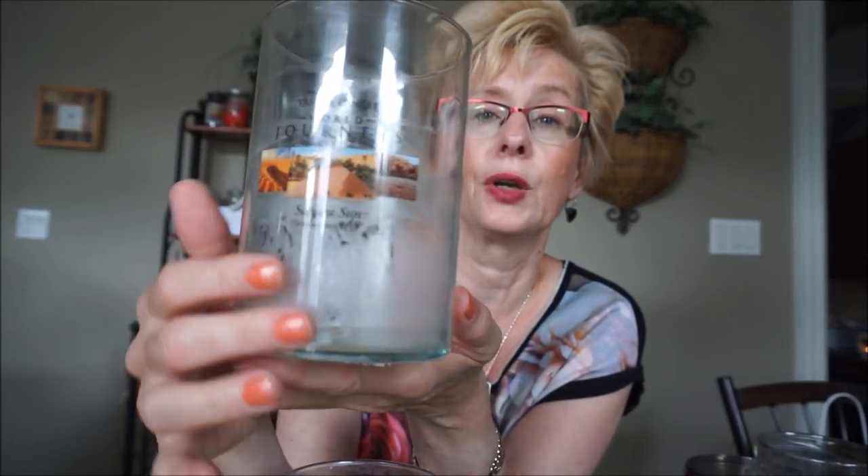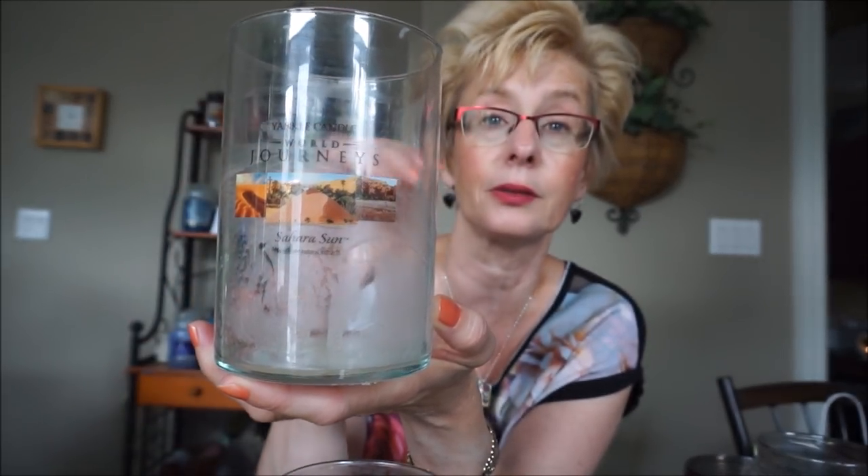This is World Journeys by Yankee Candle — Sahara Sun. It was a beautiful yellow wax, two-wick paraffin. Most of the World Journeys have at least a medium to stronger throw, but this one was light. I tried it in a small room like my office and struggled to smell it. Put it in the candle crock and I still struggled. It was a very, very soft sandalwood — very soothing — but just a little too light for me.